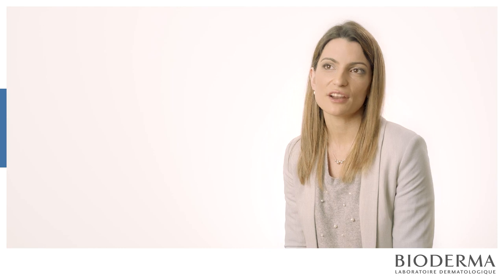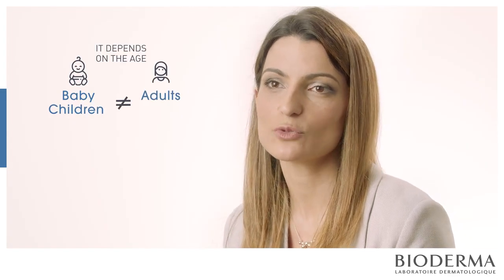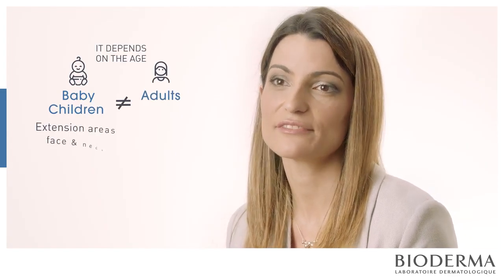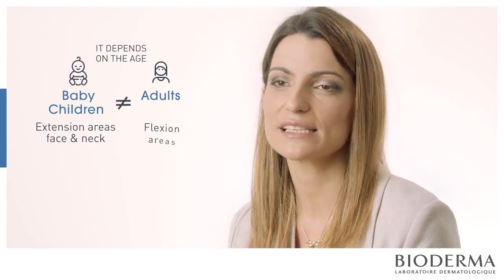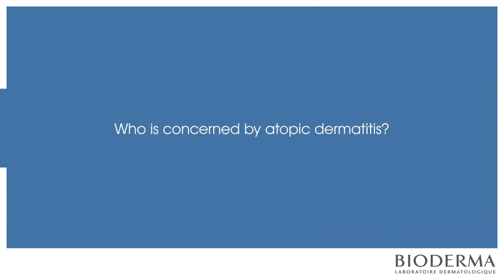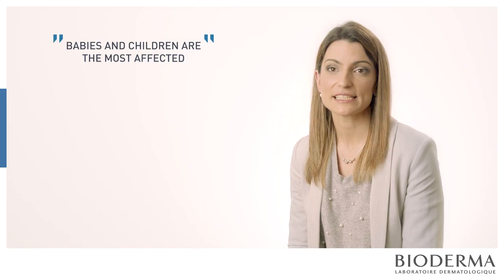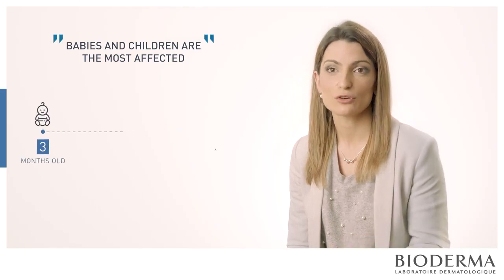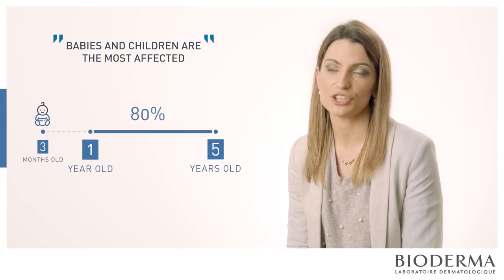The most affected areas in patients depend on the age — it's not the same in babies and children as in adults. In babies and children we can see extension areas, face and neck as the most common zones affected, while in adulthood we can see the flexural areas. Babies and children are the most affected by this disease, between three months and five years old, with 80% of cases after one year.